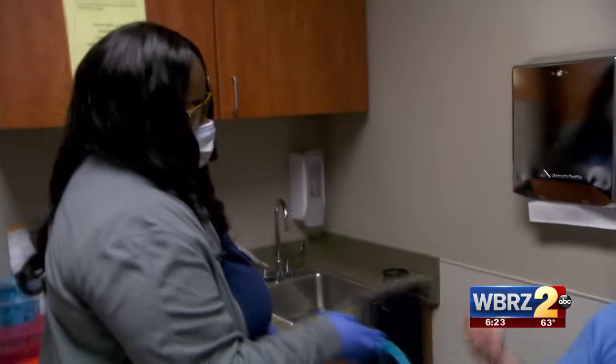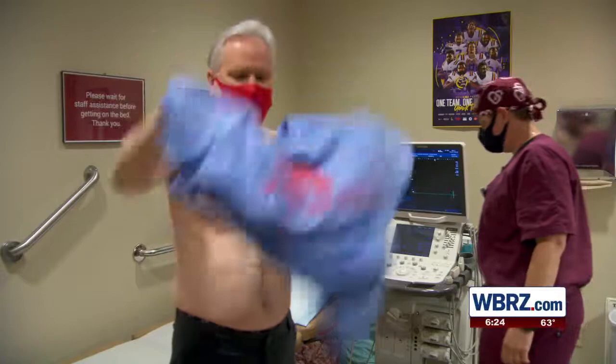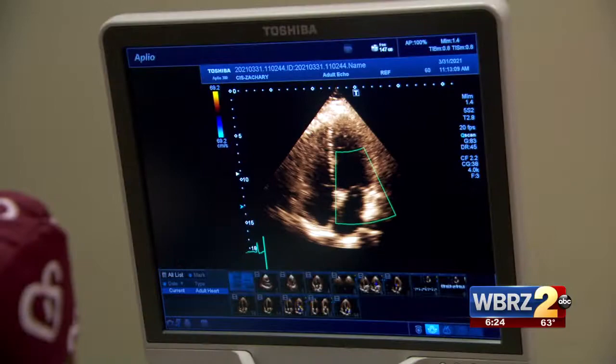Good morning, Rachel. Ready for your echo? Let's get it done. The sights and sounds of my heart in an echocardiogram — it shows how my heart is pumping and working. And listen to what they see: incredible. It looks like a young, healthy heart.